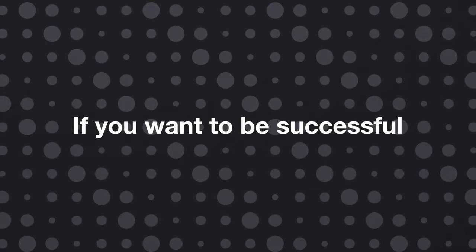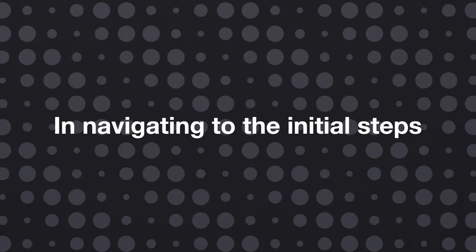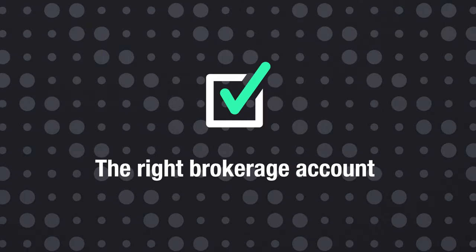With these steps in place, you'll be prepared to utilize BookViewer effectively and, more importantly, develop a better trading style. That's why if you want to be successful in navigating the initial steps, you have to have the right brokerage account.